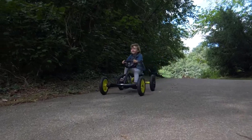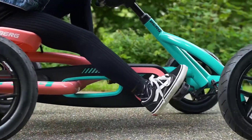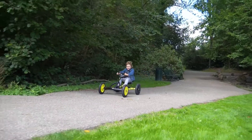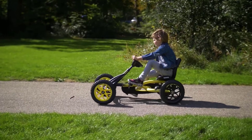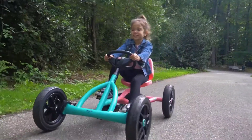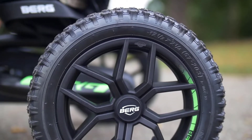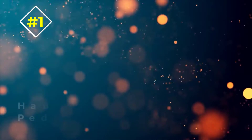Berg Toys incorporated a BFR — brake, freewheel, and reverse — hub that consists of a reliable braking system, allowing riders to swiftly pedal forward. The reverse function lets the driver pedal backwards when backing out of a blocked space. If you're looking for a durable pedal go-kart that steers and pedals with ease, this is definitely a worthy choice.